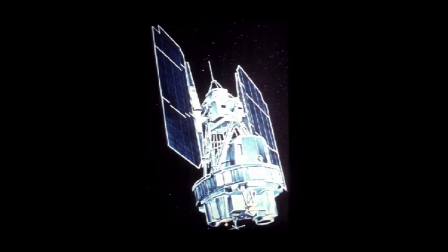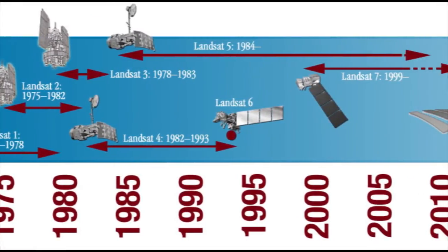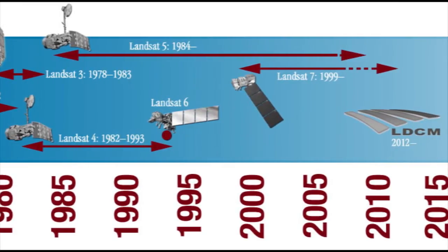The first Landsat launched in 1972 to begin the successful series. Each generation has improved its observational abilities, although one version, Landsat 6, did not reach orbit as planned.